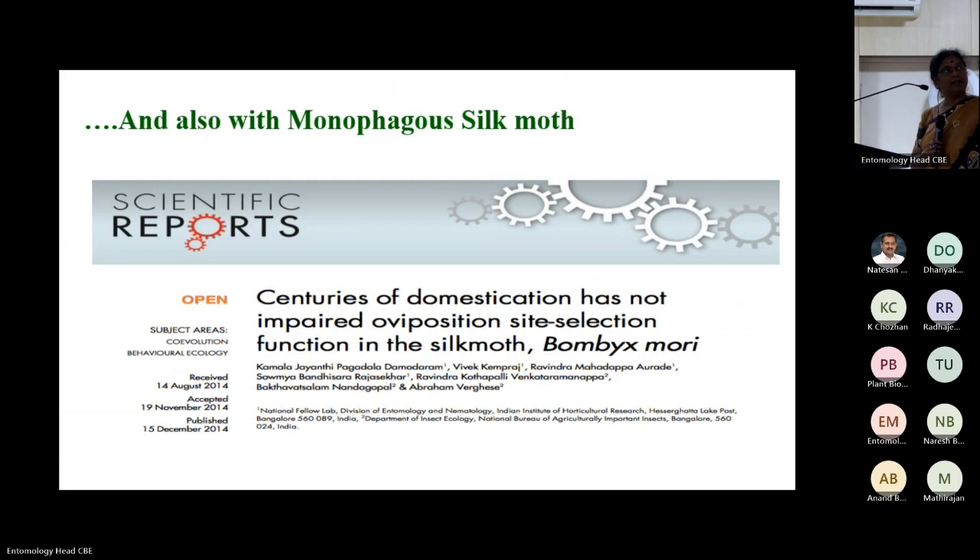After presenting this fruit fly oviposition work at a conference, sericulture scientists suggested applying the same approach to silk moths. Silk moth females often die with fertilized eggs still in the abdomen unreleased. Even stimulating 1% more egg release would be a great contribution to the silk industry. I found a paper from Max Planck and Japan labs comparing Bombyx mori with its wild progenitor Bombyx mandarina — captive breeding for thousands of years had compromised the olfaction of Bombyx mori.